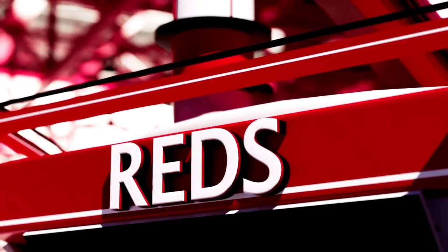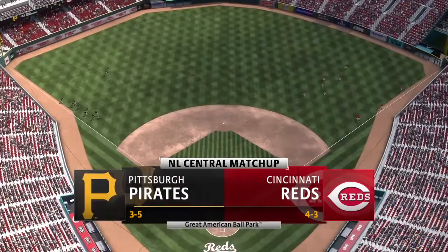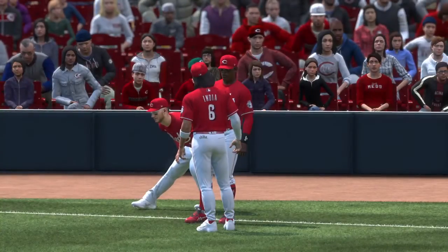The show brings you a matchup of division rivals. It's the Pittsburgh Pirates going up against the Cincinnati Reds. We'll be back to get this one started after this.